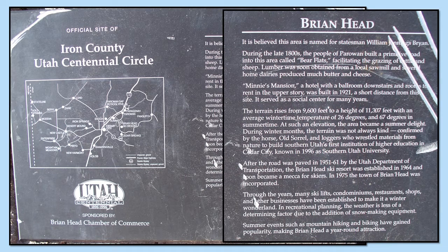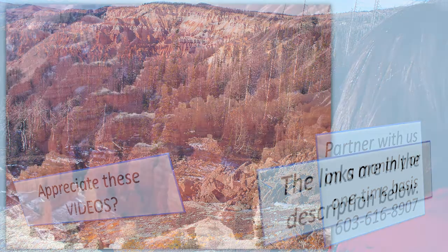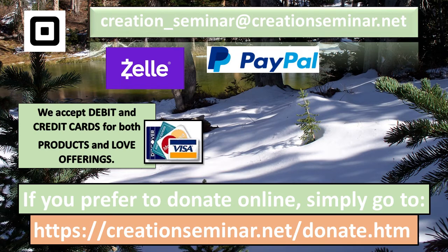The terrain here rises from 9,600 feet to a height of 11,307 feet, with an average wintertime temperature of 26 degrees and 67 degrees in the summertime. That's pretty low for a summertime temperature. At such an elevation, the area became a summer delight.